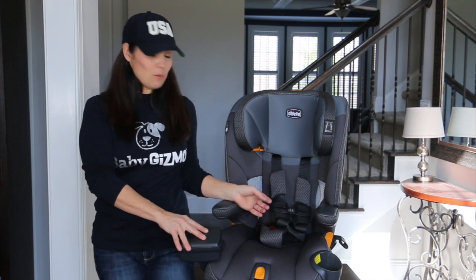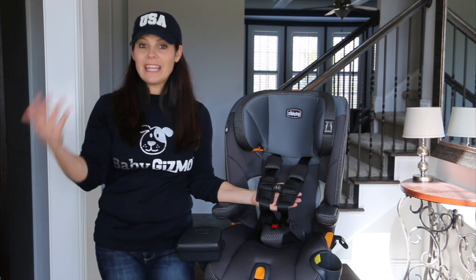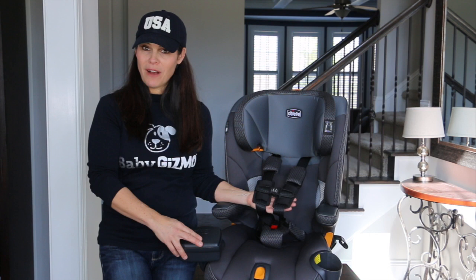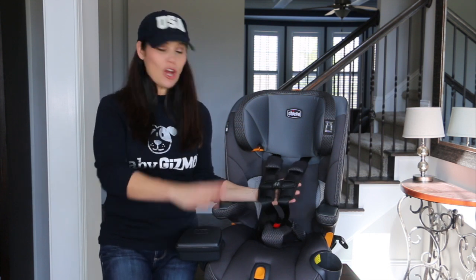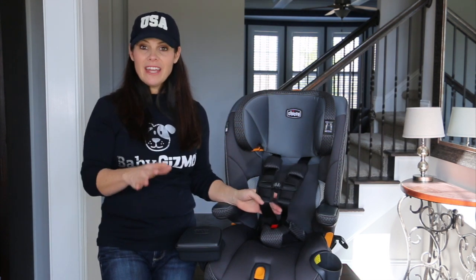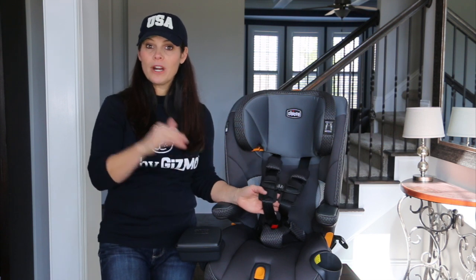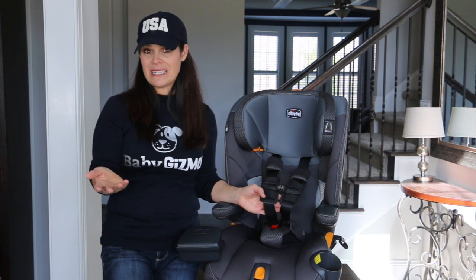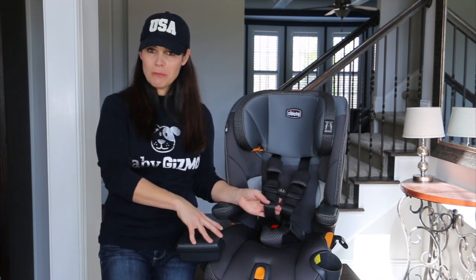This is a harness-to-booster seat, meaning you start with the harness and then transition to a booster later down the road. The harness goes from 25 pounds all the way to 65 pounds, which could be a six to an eight-year-old, so you can keep your child harnessed longer in this seat, which is fantastic. The harness also has a 54-inch height limit, so they may hit the height before the weight in some instances. Once that happens, you transition them to booster mode.